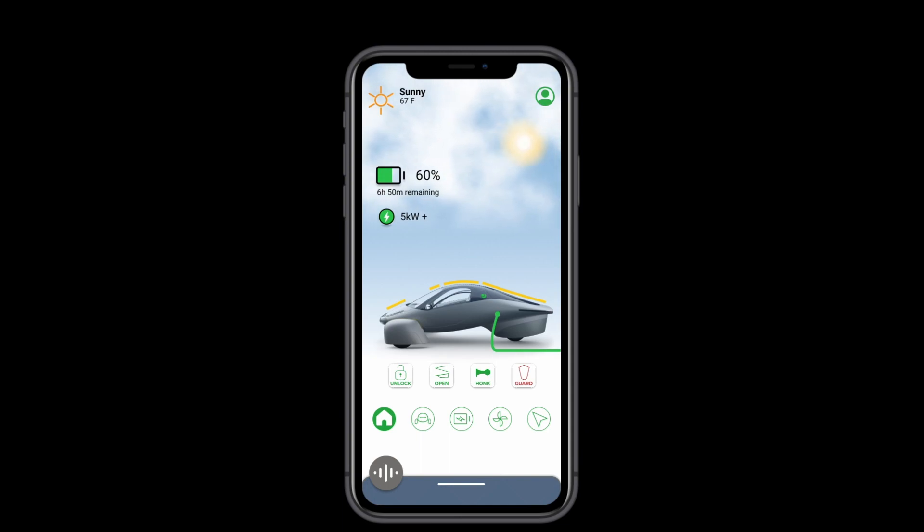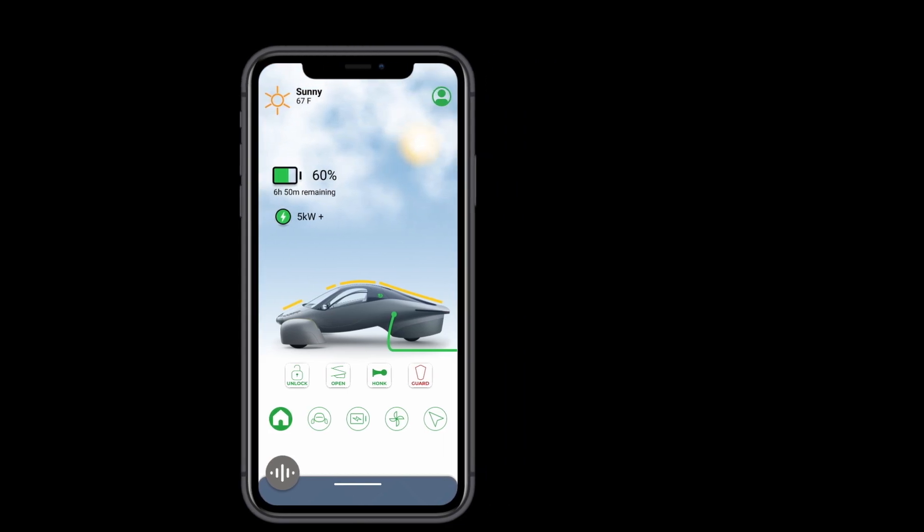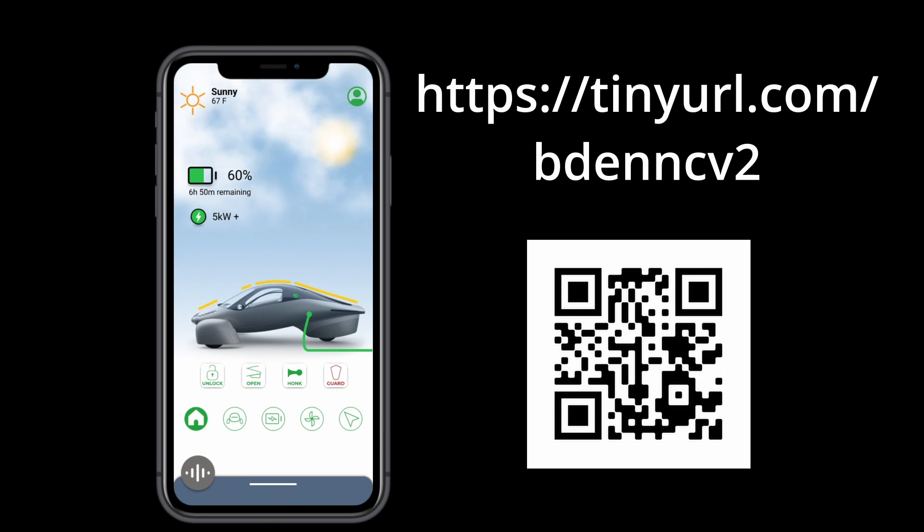Thank you for watching this reintroduction of my concept for an Aptera companion app. As always, I want your feedback, and so the prototype is already ready for you all. You can access it either via mobile or web by this link or QR code. Remember, since it opens in a web browser, it won't fit your mobile phone perfectly since the search bar will shove it up a little bit. Also, I'm expecting it to run quicker on a computer than a mobile phone since there are some heavier things going on, especially with the weather graphics and the navigation menu.